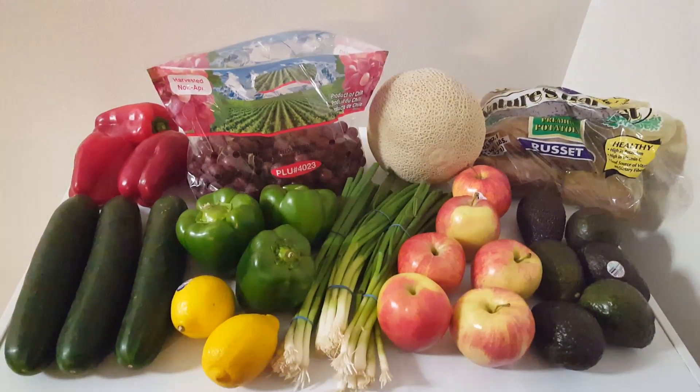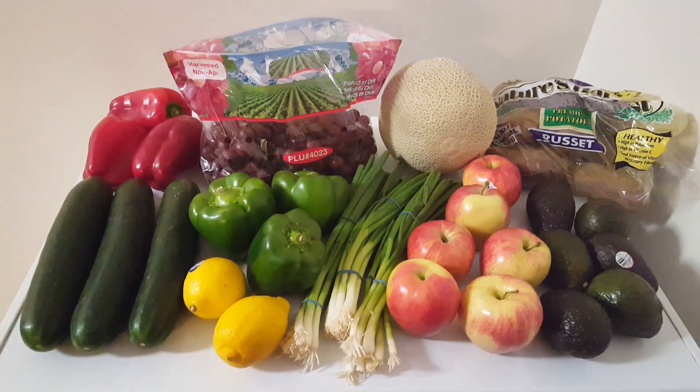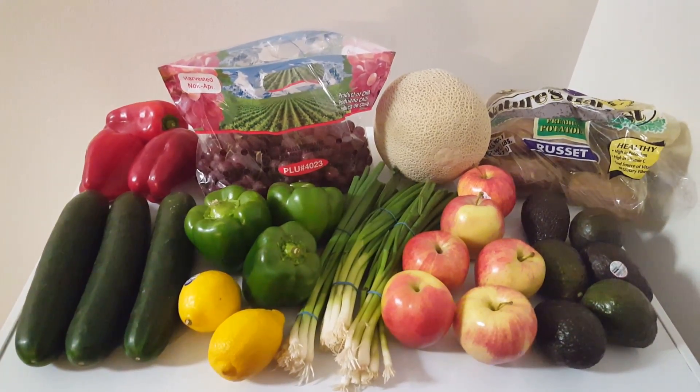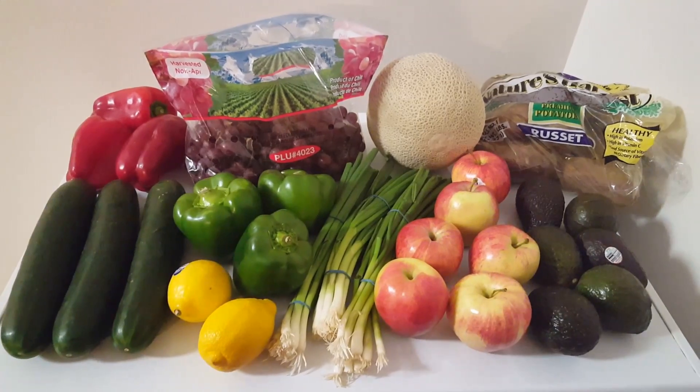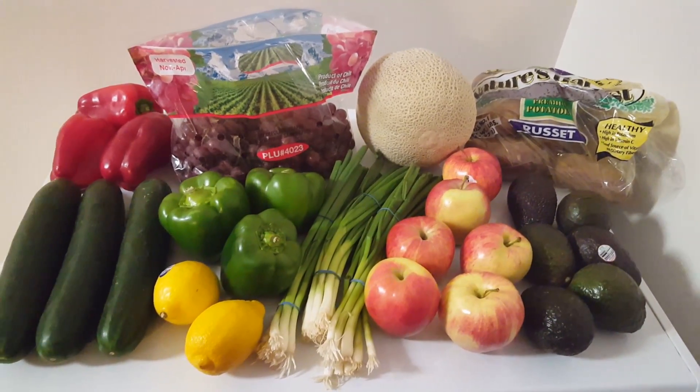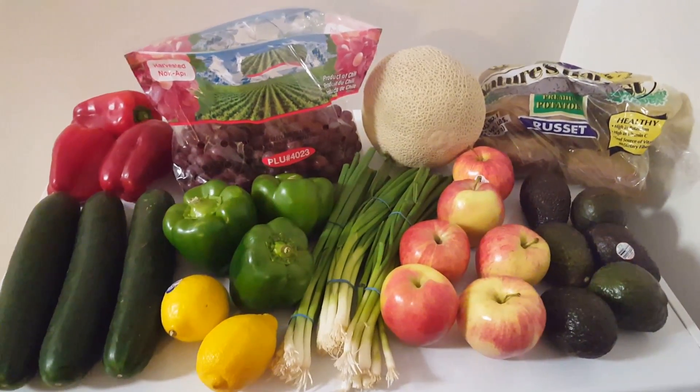Hey guys, welcome to my channel. I decided to do a Sprouts haul as my first video since this is the first time shopping at Sprouts. Normally we go to Aldi or Dillon's for our produce, so let's go ahead and see what all we got.